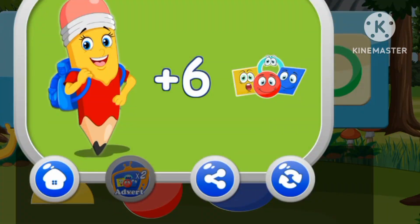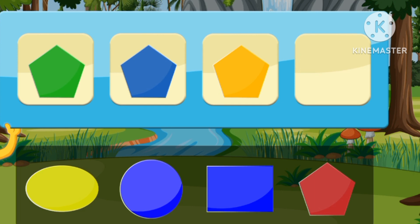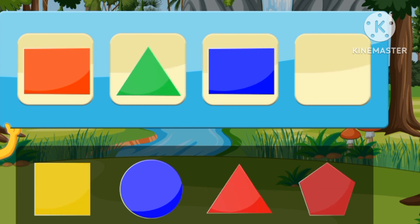A ring. A circle. A pentagon. A triangle.